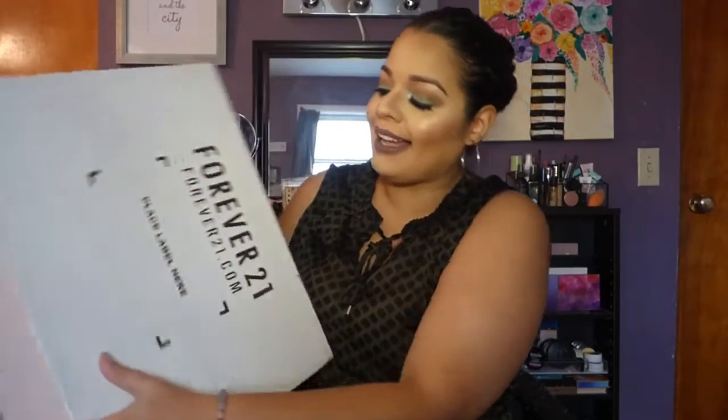Now let's move on to the clothing, which is all from Forever 21. I did order clothing from somewhere else but it didn't arrive on time, so I'll make a separate haul later if this one goes really well. When I got my Forever 21 box I was like, holy cow — I ordered a lot!